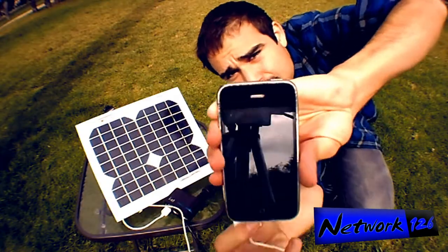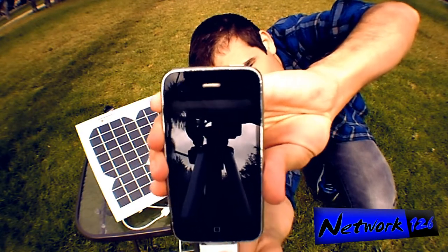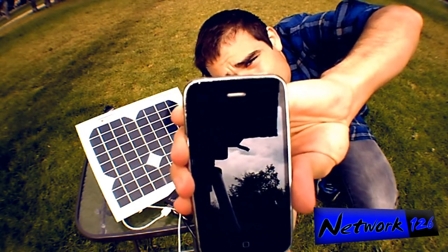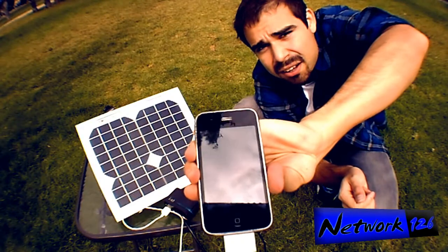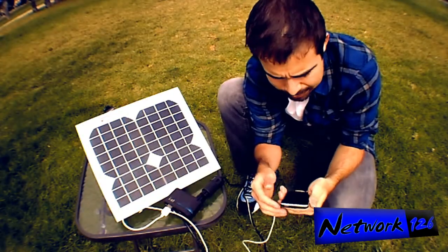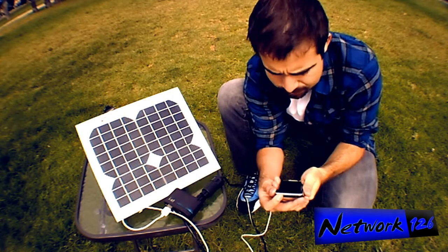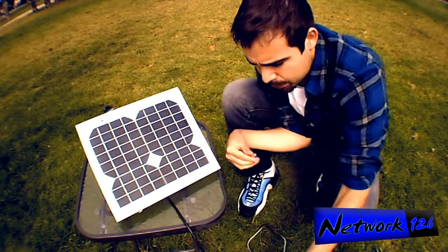Gonna plug this in right in front of you guys so you can see — oh look at that, it is charging! It is charging and it is cloudy. Don't forget, it is cloudy.